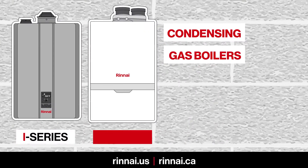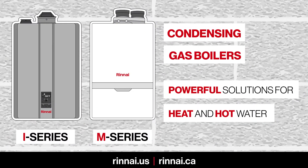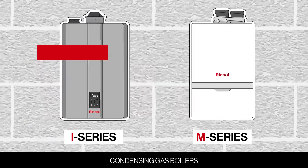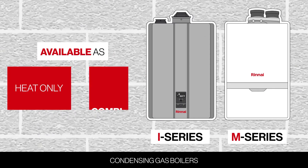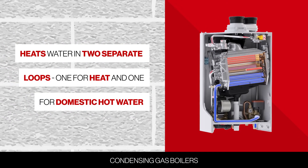Renai I-Series and M-Series condensing boilers are powerful solutions for home heating and domestic hot water, and both are available as heat only or combi models. The combi models provide heat and domestic hot water by heating water in two separate loops.